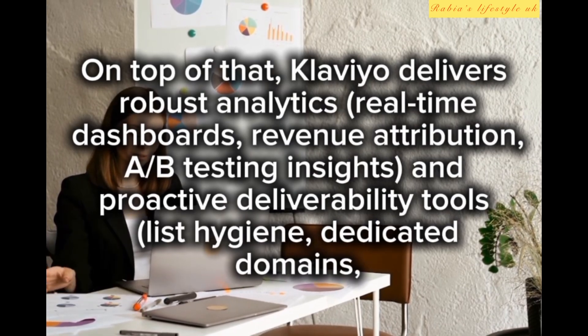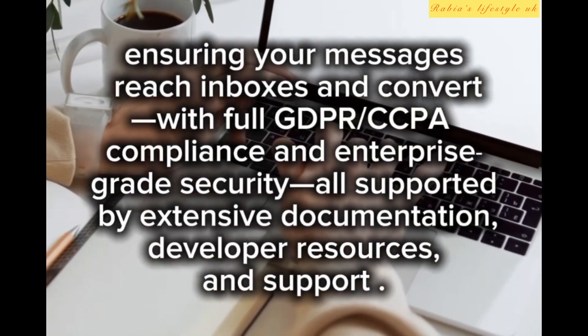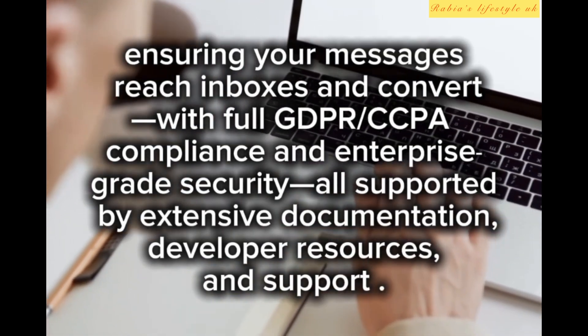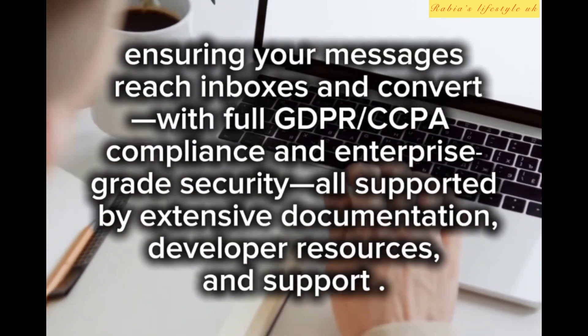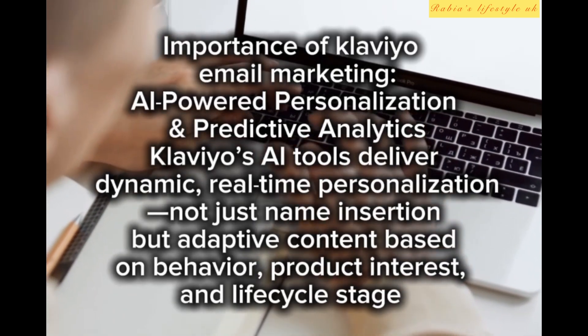List hygiene and dedicated domains ensure your messages reach inboxes and convert. With full GDPR and CCPA compliance and enterprise-grade security, all supported by extensive documentation, developer resources, and support. The importance of Klaviyo lies in its AI-powered personalization and predictive analytics.